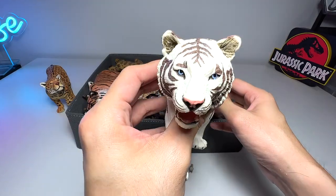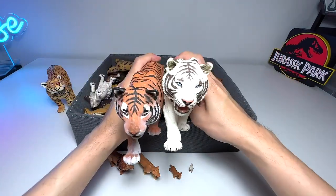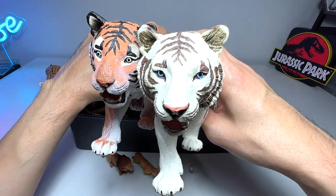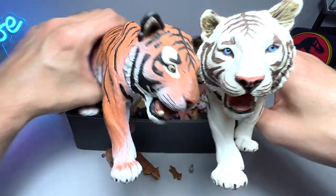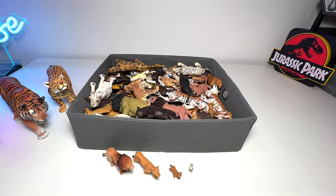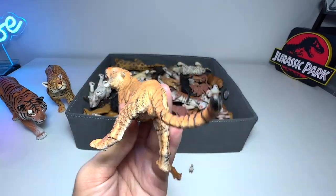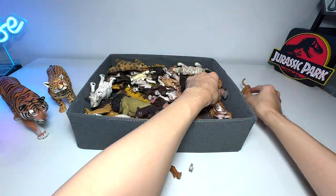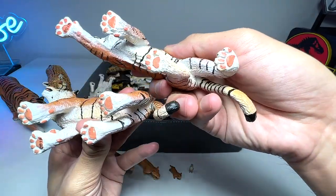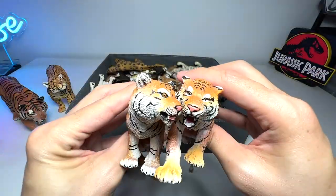We have a white tiger right over here. As you can see, there are two figures using the exact same sculpt but with different paint applications. The white tiger has blue eyes and a very pink nose compared to the Bengal tiger or Siberian tiger. One of these is a very nice figure from Papo — one of our best tiger figurines. We have two that look very similar: one's a Bengal tiger and the other is just described as a tiger, so it could be a Siberian tiger.